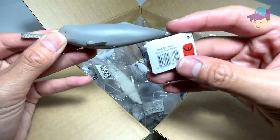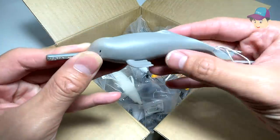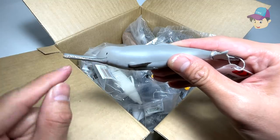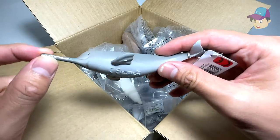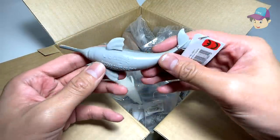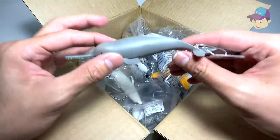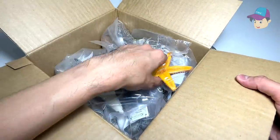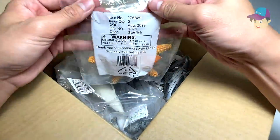This is actually a figure from Collect A. It looks really cute. You can see the jaw — the mouth is actually really pointed. I think this pointed mouth of the Ganges River dolphin is really useful for catching its prey. So let's put this over here.